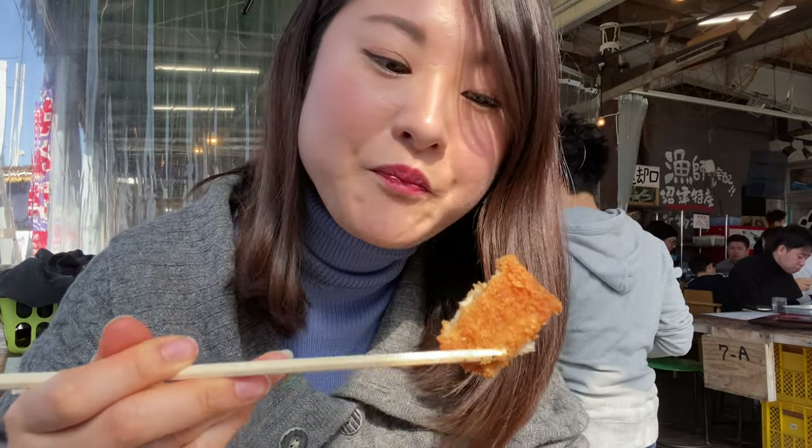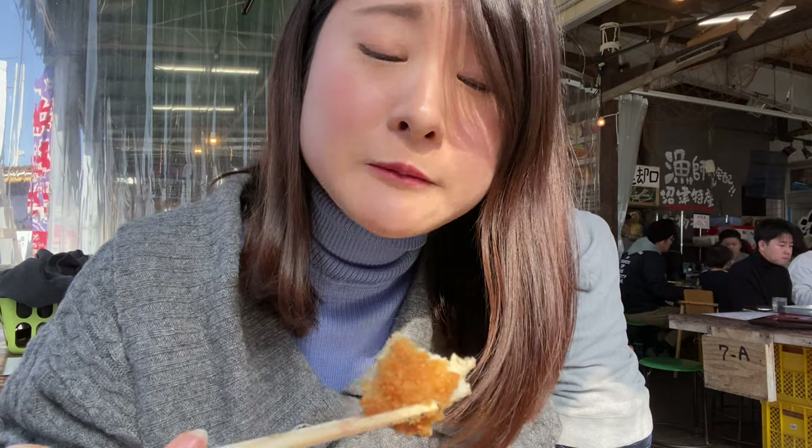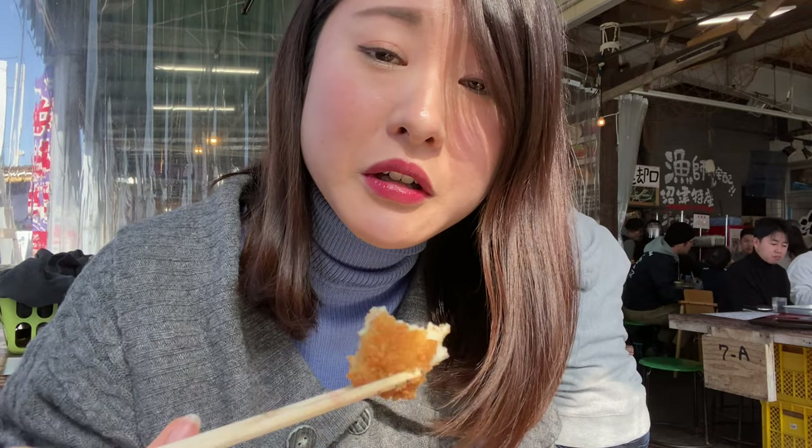I'm going to try some fried fish — this fish has apparently been caught in this region. This one is aji, or horse mackerel. I'm going to give it a go. That's so crispy and nice, oh my god.